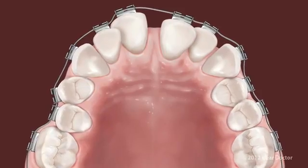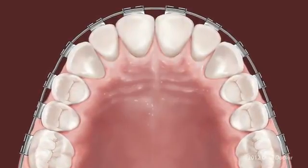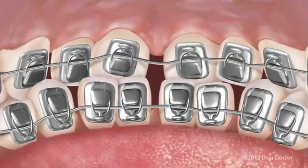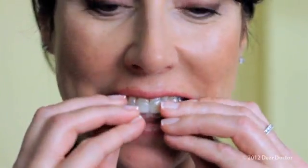Teeth are moved into proper alignment by placing constant gentle forces in a carefully controlled direction with an orthodontic appliance. Many new choices exist today. Besides traditional braces, which are applied to the front of the teeth, there are now braces that can be attached to the back of the teeth. Another way to move teeth is through clear orthodontic aligners. Straight teeth allow you to bite, chew, and speak more effectively, and may be easier to clean, leading to better oral health.